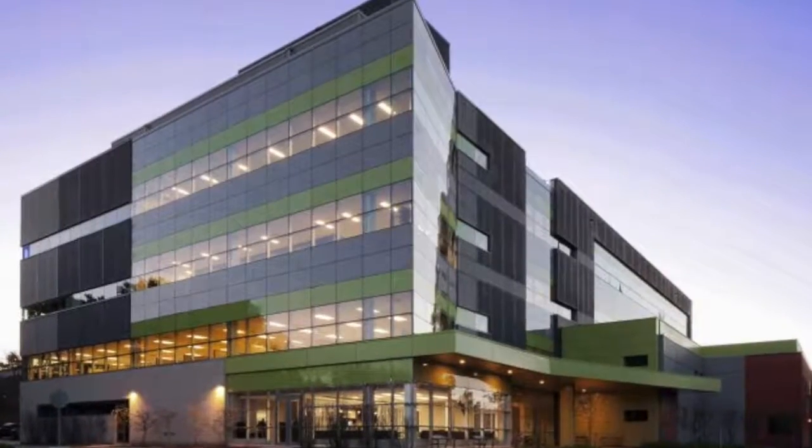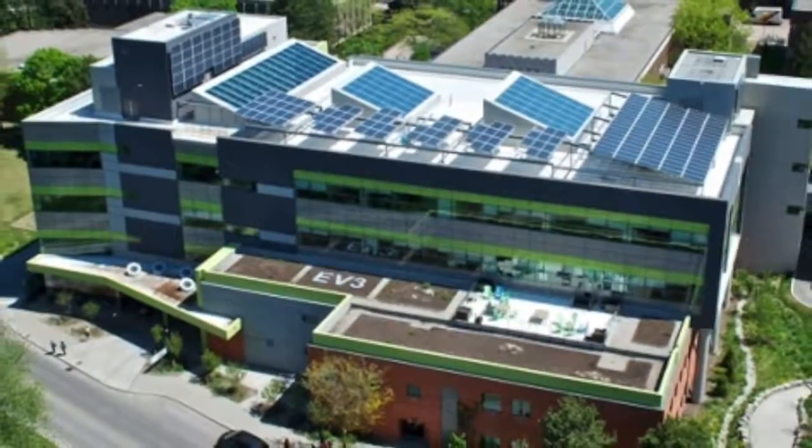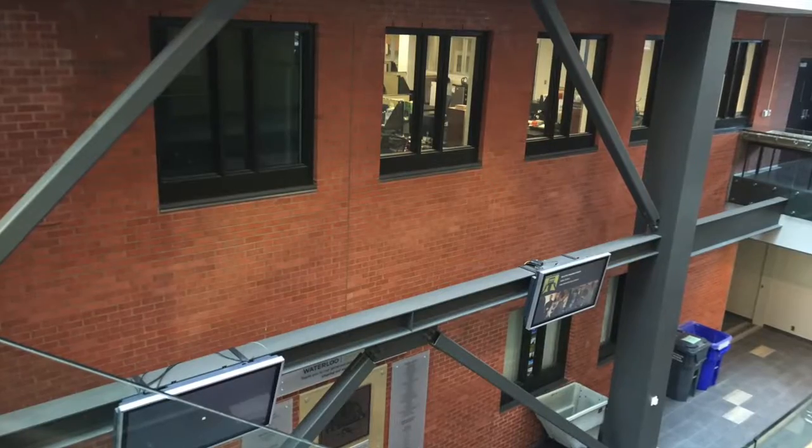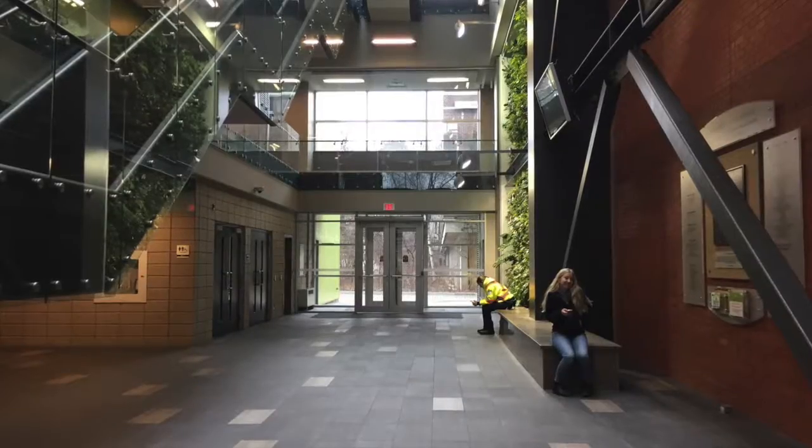The University of Waterloo's Environment III building was designed by Walter Fedy, Ocket Swanson, and Pierce Architects for use by the School of Planning and School of Environment. Environment III is hoisted above the pre-existing Environment II building, and beams and trusses are visible throughout the building interior that show evidence of this.